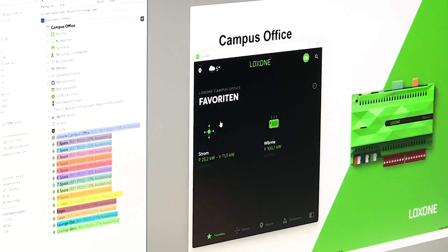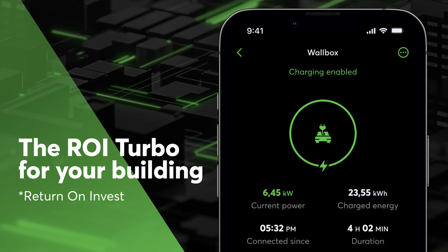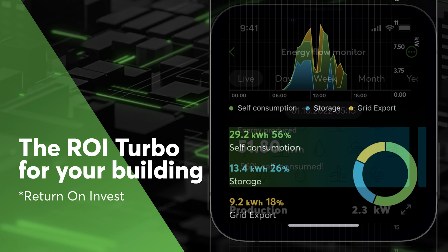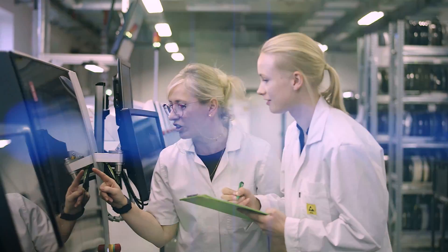Here at Luxone, our goal is to make energy management simple and efficient. So, if you're looking to cut costs, boost your building's sustainability, and make a real difference, let's take these three steps together. Luxone — pioneering smarter energy management for a better future.